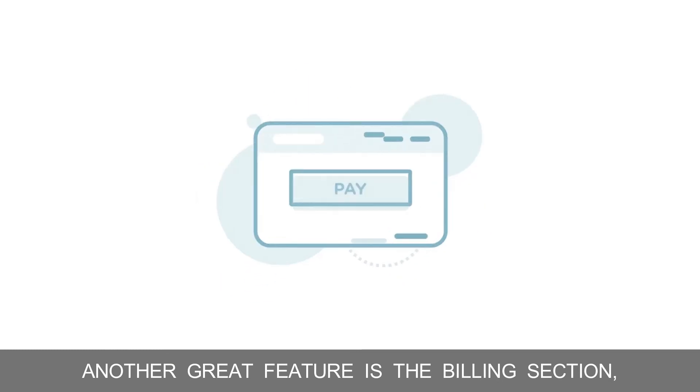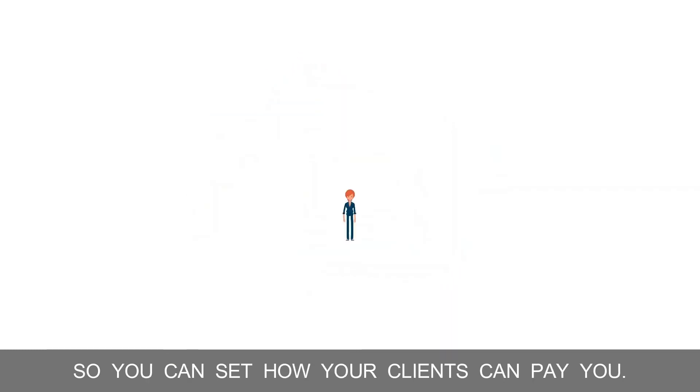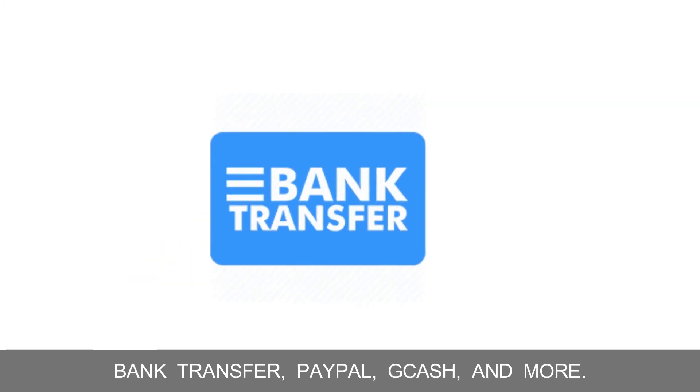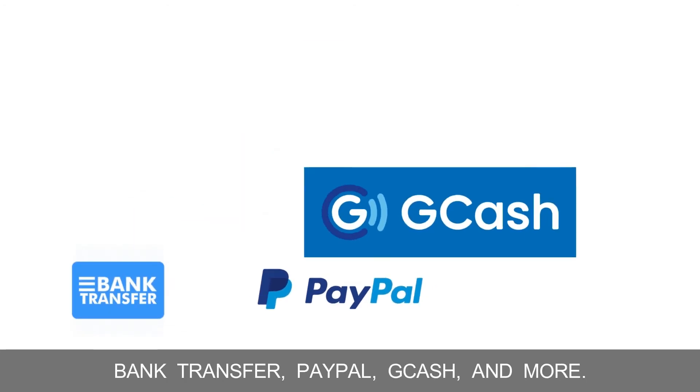Another great feature is the billing section, so you can set how your clients can pay you. They can make the payment via cash, bank transfer, PayPal, GCash, and more. You can set up all these details.